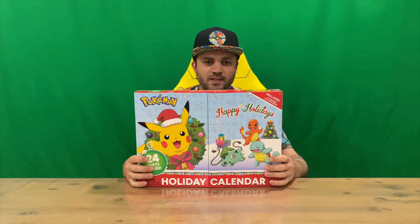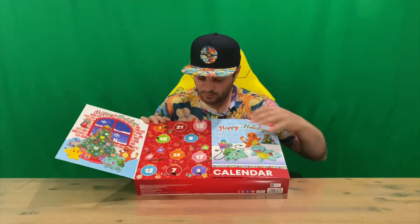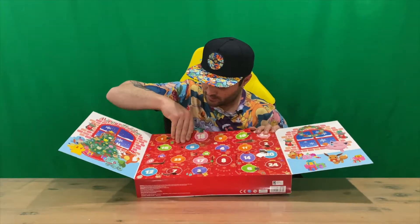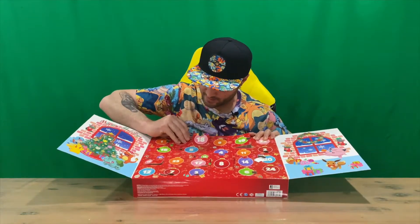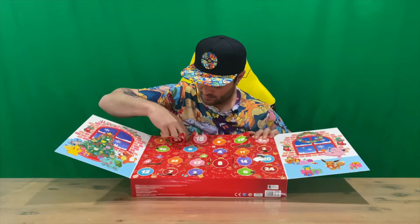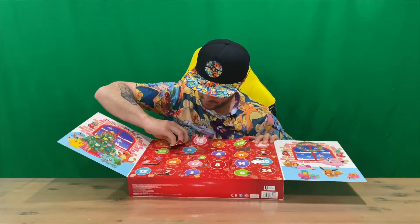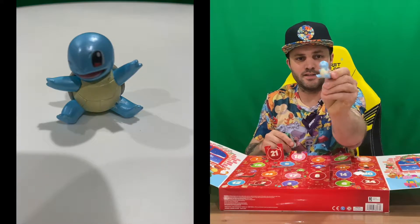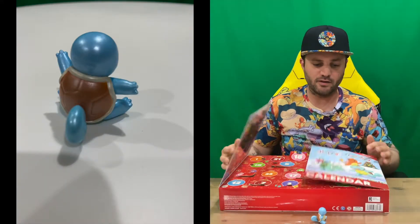All right guys, welcome back to the channel — Day 21 today, so we'll get right into it. We'll find the window, open it up, see what's inside. So up here guys, number 21 — not sure why they're getting harder to open, but it is what it is. So another Pokémon! Again guys, who's that Pokémon? Put the answer down in the comments — we'll have a discussion about it. But that's everything included in today's window, so we're going to conclude this part of the video.